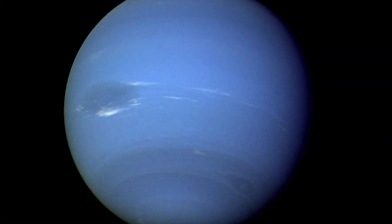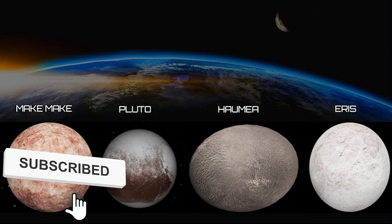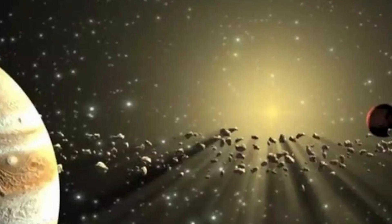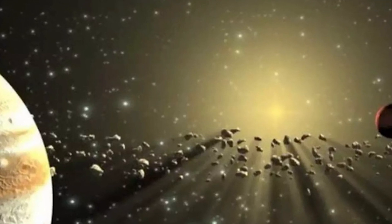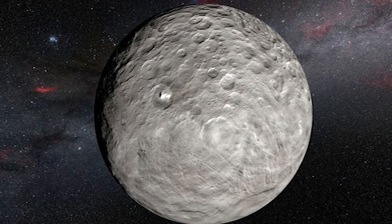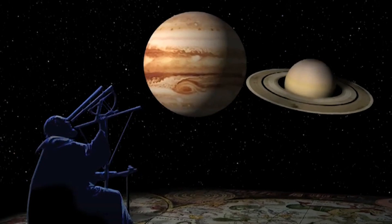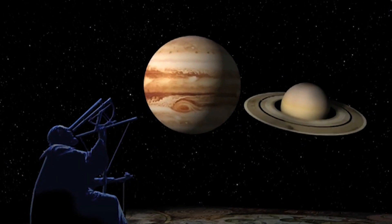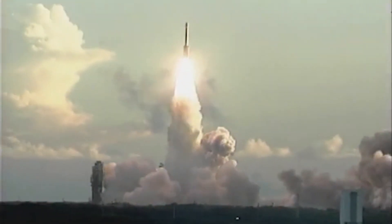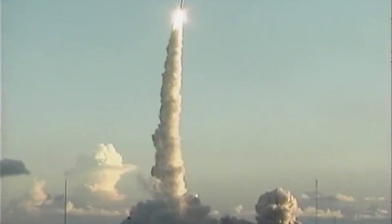Beyond Neptune, in the chilly outer region of the solar system, are four of these dwarf planets. Ceres is located in the asteroid belt, which is an area between Mars and Jupiter notable for its abundance of asteroids. Scientists have been perplexed by brilliant snow-like white spots on Ceres' surface over the past few years. NASA even launched the Dawn satellite in 2007 to investigate and help solve the mystery.